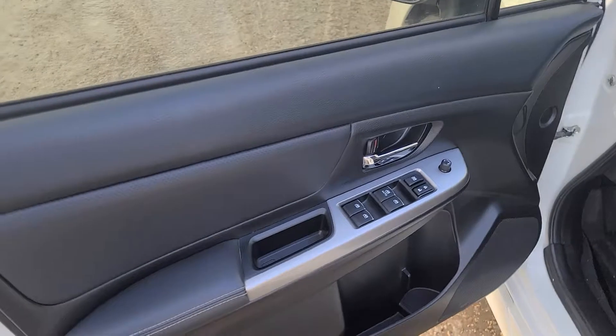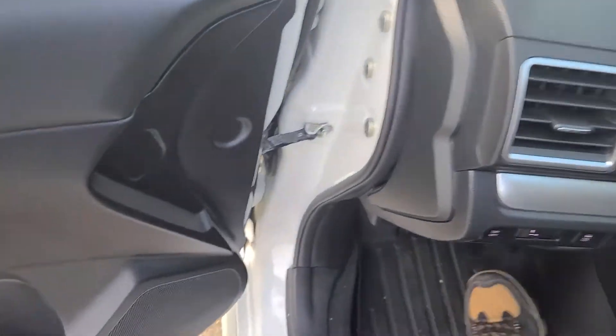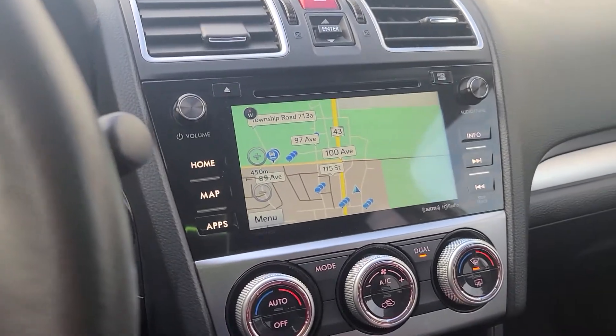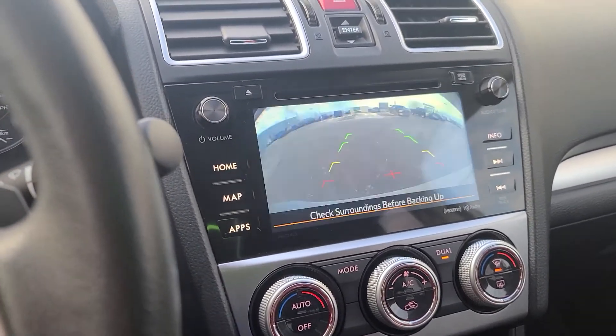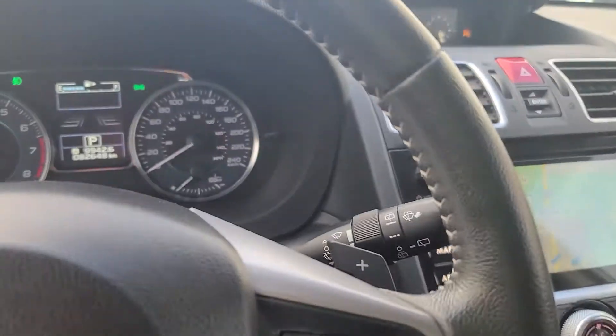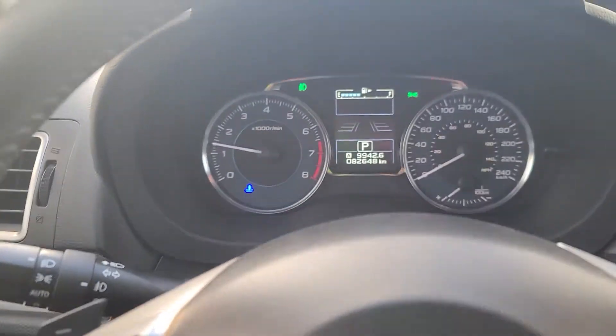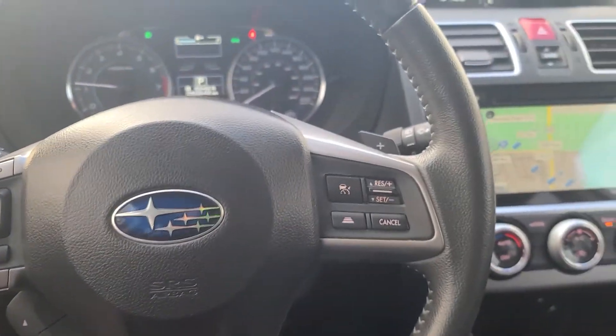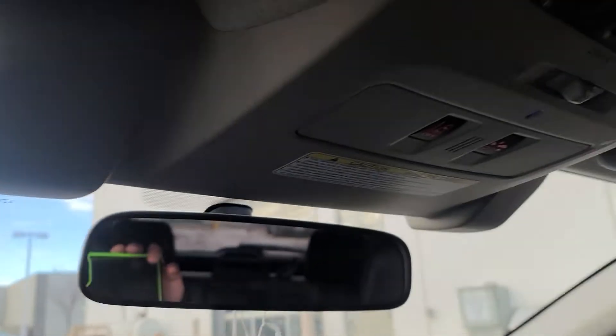Over here in the driver's seat we've got power mirrors, navigation, and Bluetooth. We've got the rear view camera as well. It's got paddle shifters too. Only 82,000 kilometers on it — super low mileage. Really nice sport steering wheel. It's got the Subaru EyeSight as well, which is an excellent feature to have.